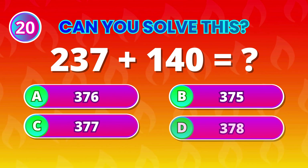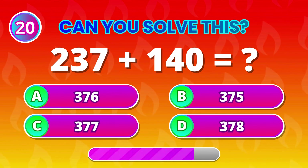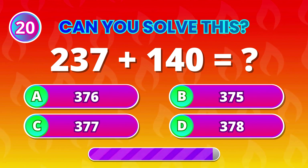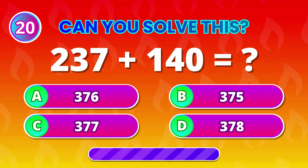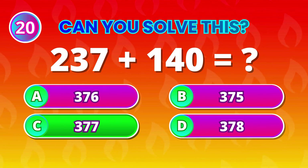And finally, 237 plus 140 is… 377! Incredible if you got it all correct!